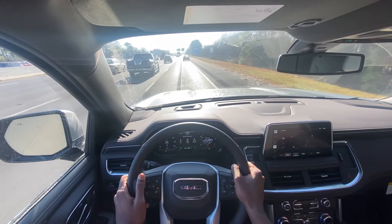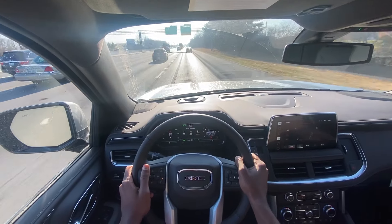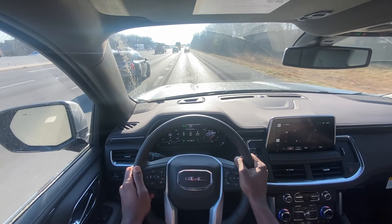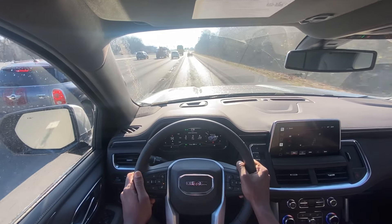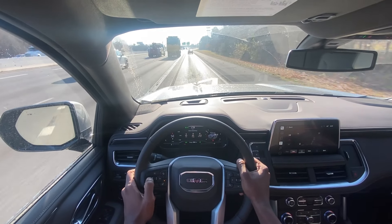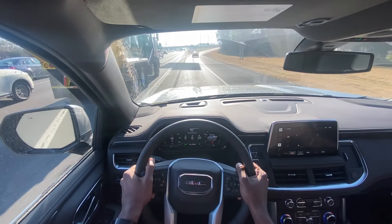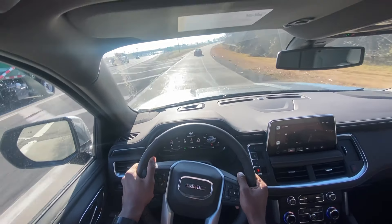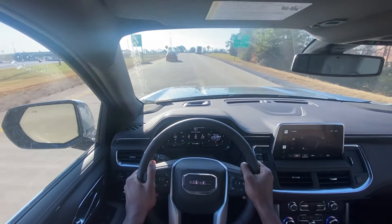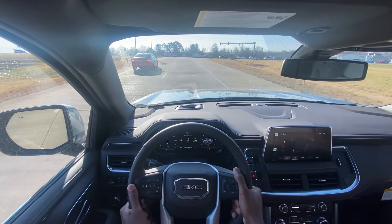The 22s are a tad bit louder than the 20s, but for the look you get on this vehicle, I really would not have anything else other than these 22s. And so far this has been really easy to drive for it to be such a large SUV.